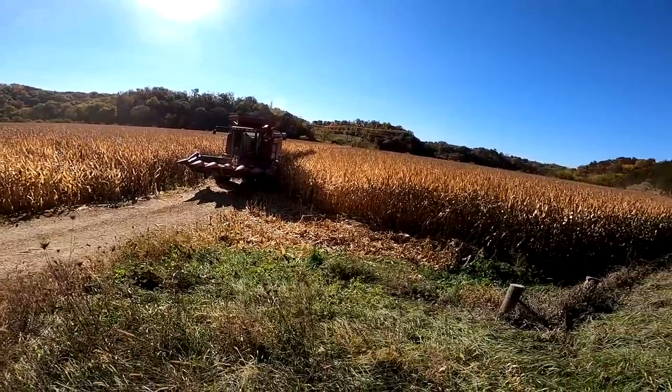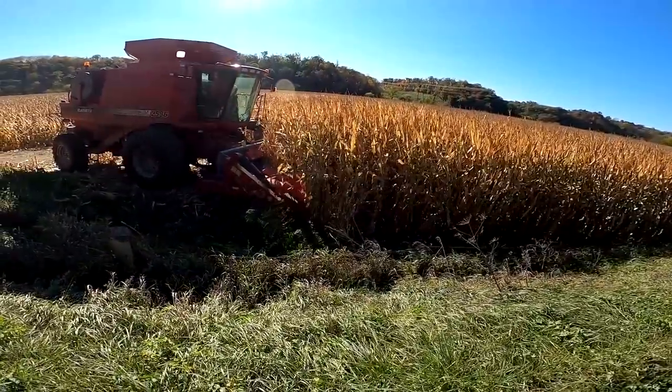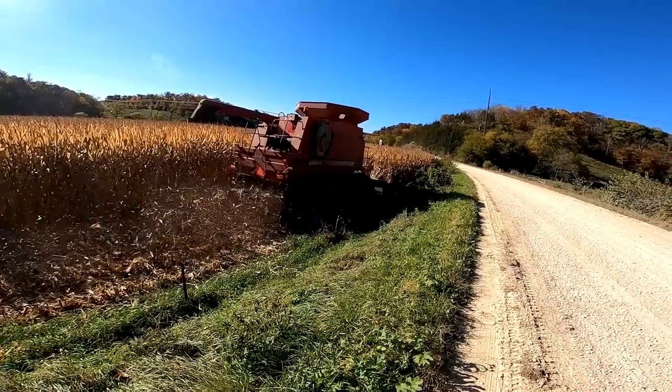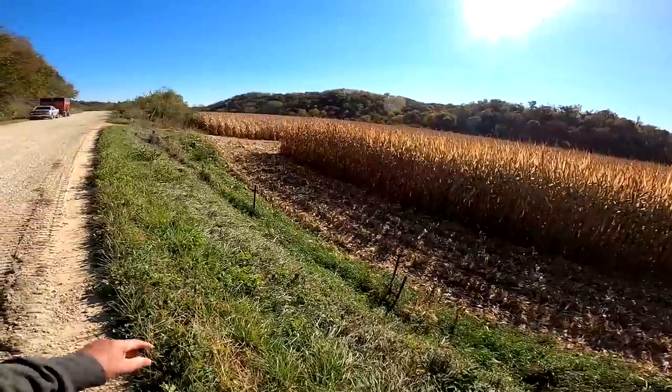It always takes the longest to open up a field, and it's really tough here because we're only doing six rows — opening the field. The reason we're doing this is because of that fence there. I'm going to take that out and put all new fence in here.